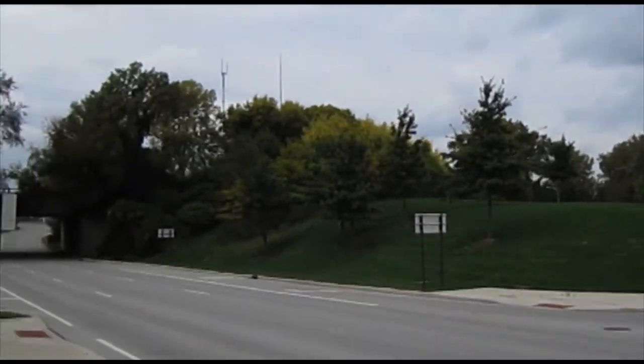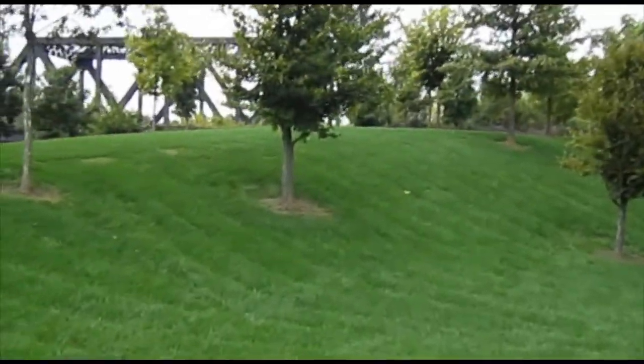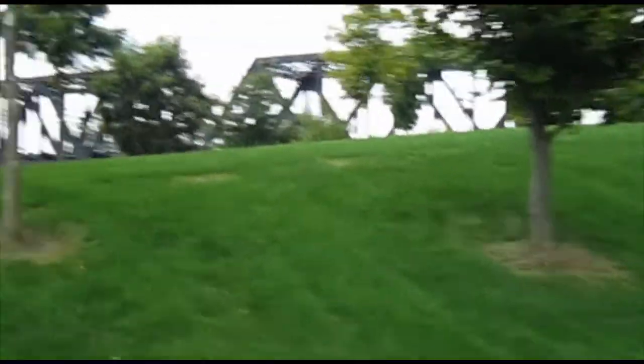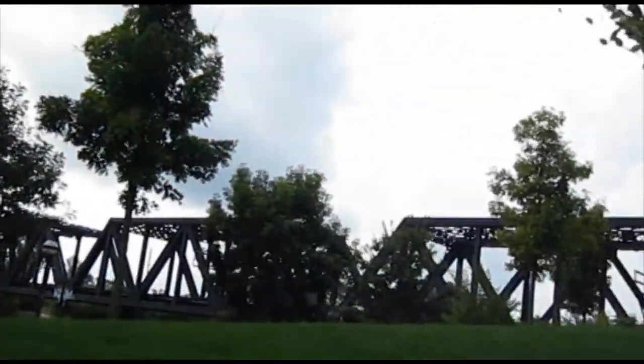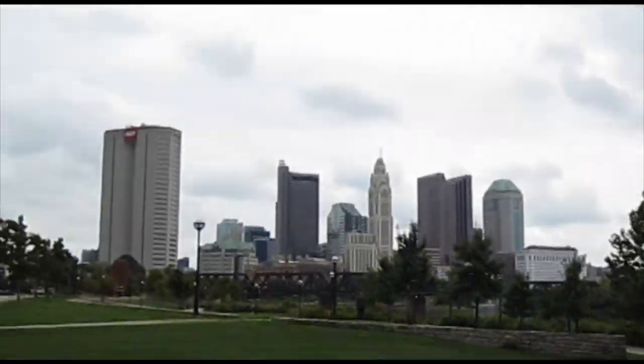The approaching knoll is an interesting park feature. It offers such a great spread of the west side skyline, but is neglected of use as a result of its peripheral location. For more information, please check back with the North Bank Park Public Art Project website.